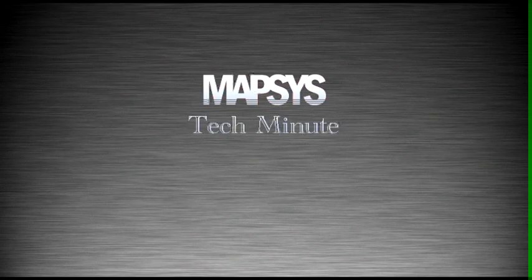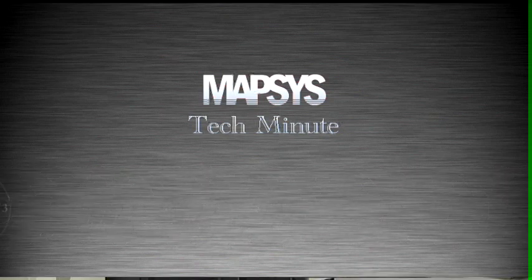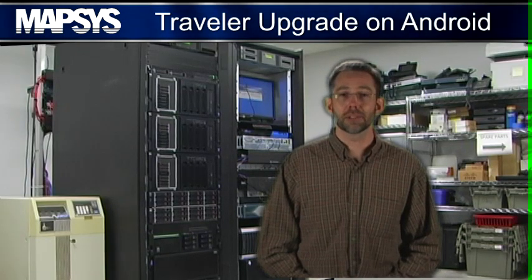Welcome to another Mapsis Tech Minute. I'm Greg Busse, here to show you a Notes Traveler upgrade on Android. IBM releases a new version of Traveler fairly often, and that's a good thing because you get more functionality, bug fixes, and Traveler will work with newer devices.